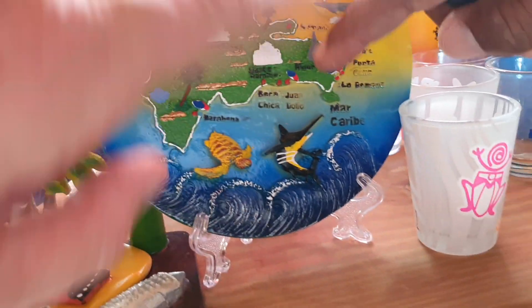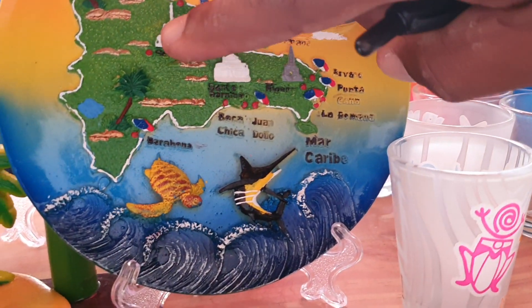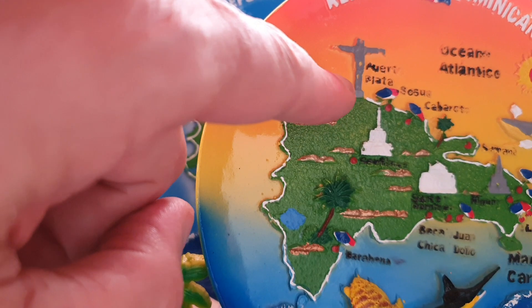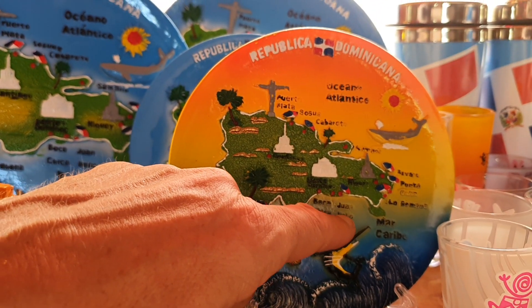This is Punta Cana. No no — which place are we staying? Samana. Yeah. Santiago — in the moment. Which place? Over there. And we go to Juan Dolio.